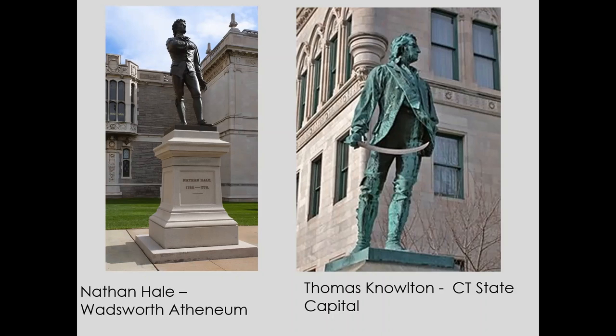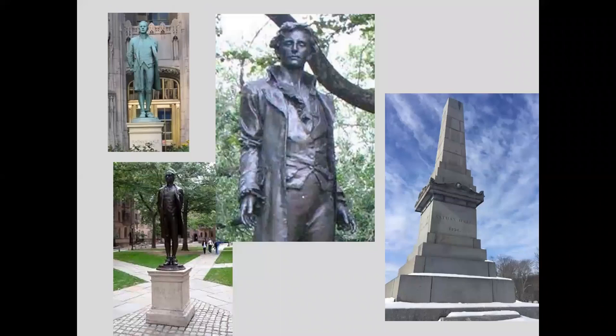He executed another Nathan Hale — this time a full-length sculpture — which is in front of the Wadsworth Atheneum. He also has a likeness of Thomas Knowlton, a Revolutionary War soldier, on the State Capitol grounds. These monuments join many others across the United States. The nation is captivated by the story of Nathan Hale — there are memorials and sculptures of him from Chicago to Coventry, Connecticut, to Yale University. Once you start looking, it's kind of fun to see them prolific everywhere.